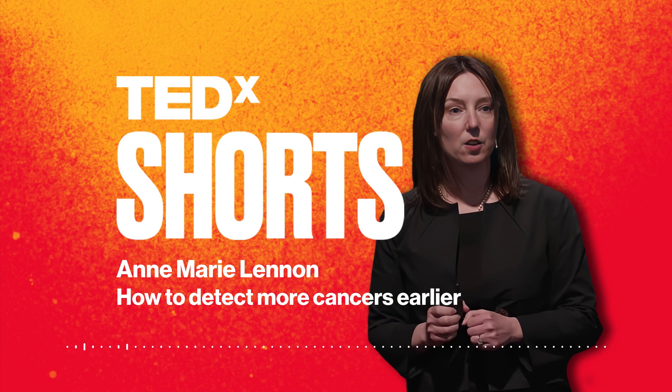One of the major factors in preventing cancer fatalities is early detection. The sooner a diagnosis is made, the easier it is to successfully treat. Dr. Anne-Marie Lennon is a professor of medicine and the director of Johns Hopkins Division of Gastroenterology and Hepatology. Today, she explains how her research team is working on ways to detect cancers early enough to help save more lives.